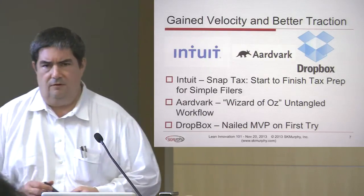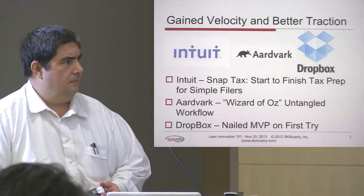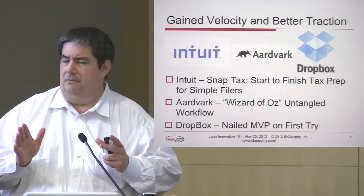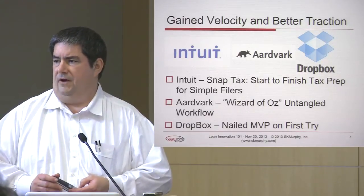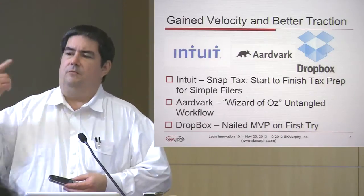Here are three fairly well-known examples of teams that are using Lean. Intuit, for their SnapTax product, targeted the simple filer and ruthlessly pruned the feature set until essentially you could take a picture with your camera and get your taxes filed in one day. They did that by focusing on that customer and what it was going to take.